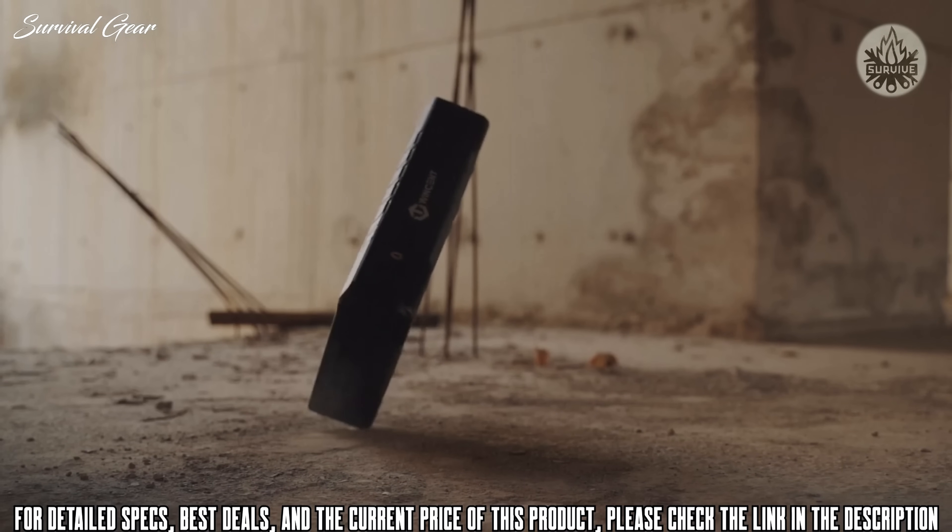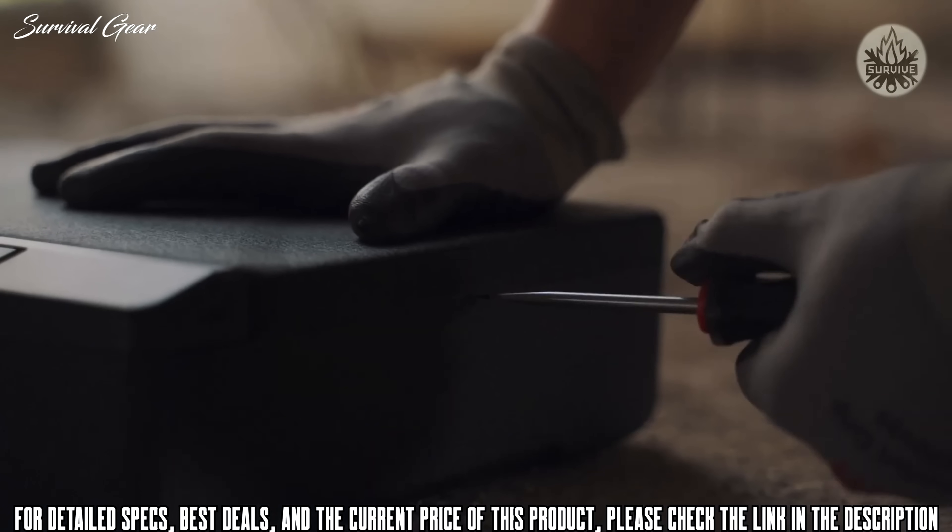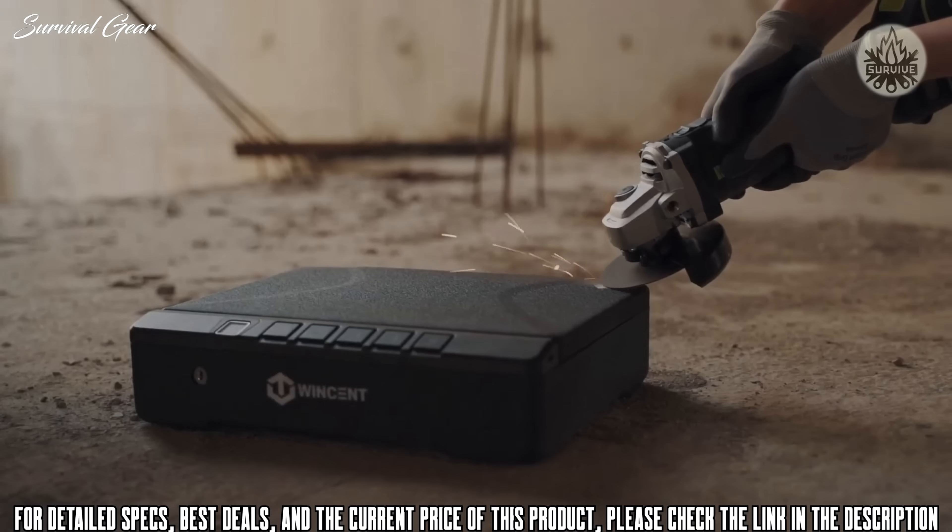The Winston Pi 2 has successfully passed the rigorous DOJ testing, making it California DOJ certified.